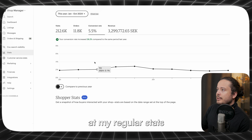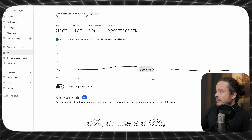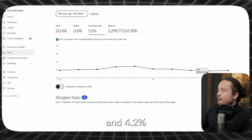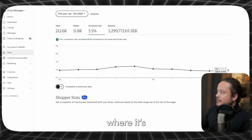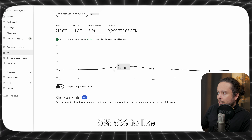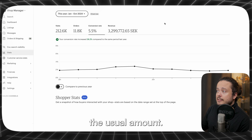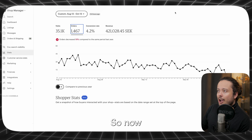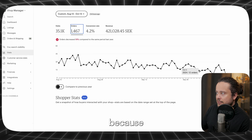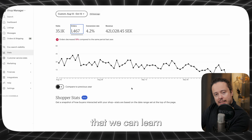If you look at my regular stats, I'm usually at 5.3, 5.3, 4.5, and 4.2 during the months where it got worse. Usually it's around 5 to maybe 6% — that's the usual conversion rate. So now my conversion rate is lower, I'm not selling as much, and I'm losing rank because I'm not converting as much.